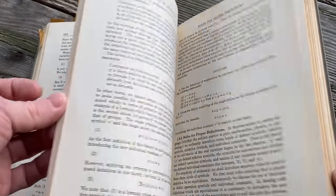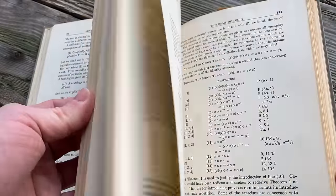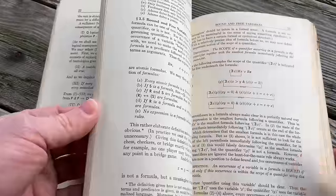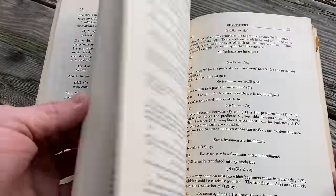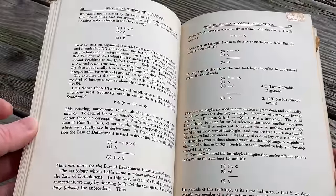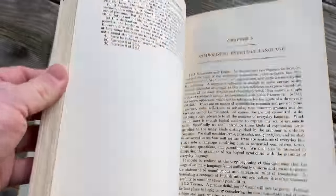It's a book on logic — it will teach you the basics, including quantifiers: 'for all' and 'there exists,' the universal and the existential quantifier. And I've got to smell it — it smells so good. What an incredibly wonderful smell.